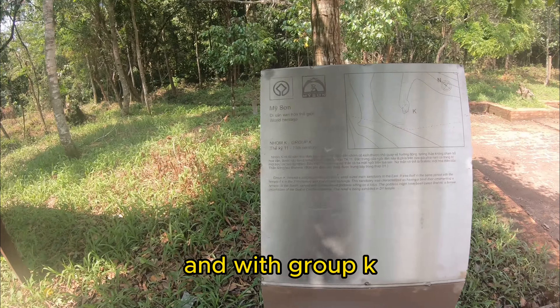I believe that's all we've seen in terms of the monuments at My Son. We're walking out now towards the bridge, which connects through to a river and leads back to the beginning where there are restaurants and where the shuttle drops you off. We've just finished the tour of My Son! Now that you've seen this UNESCO World Heritage site, let me know what you think in the comments below. If you liked this video, like, comment and subscribe — I'll see you in the next one!